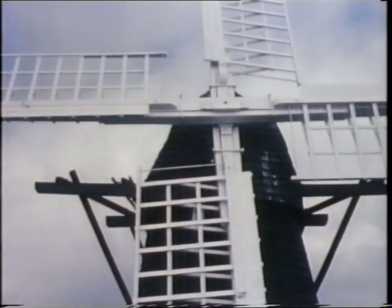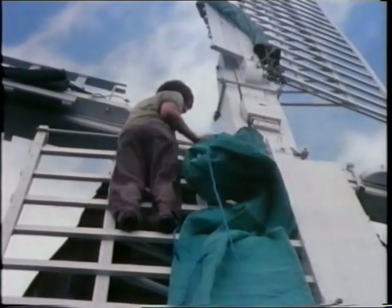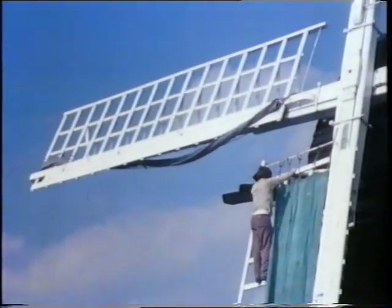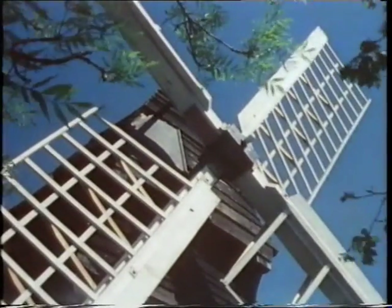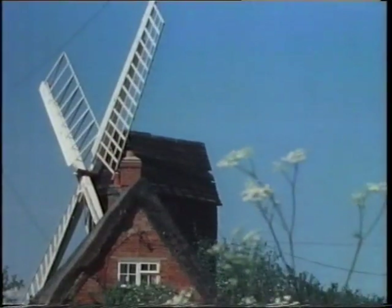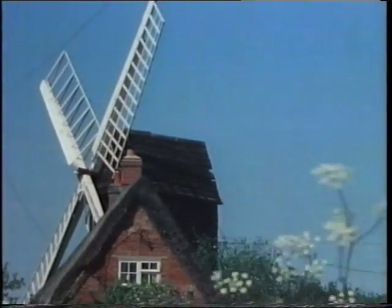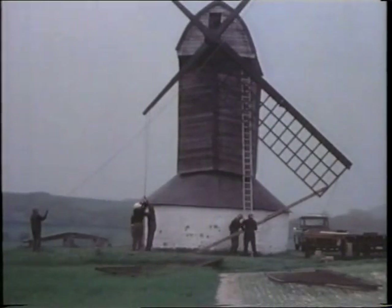Early sails were wooden frameworks carefully weathered or twisted like a propeller. Over these, the miller set and reefed canvas sailcloths to catch the wind. At Bourne in Cambridgeshire and Pittstone in Buckinghamshire are to be found the oldest surviving post mills in the country, both dating from the 1600s.